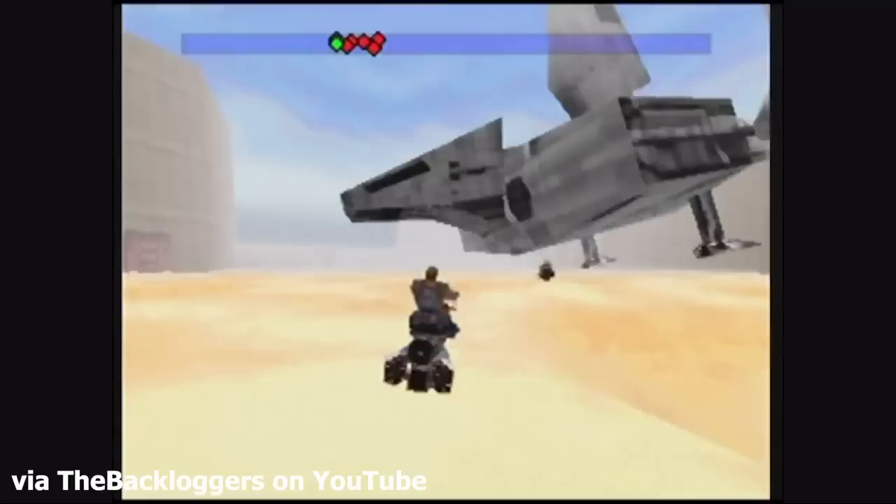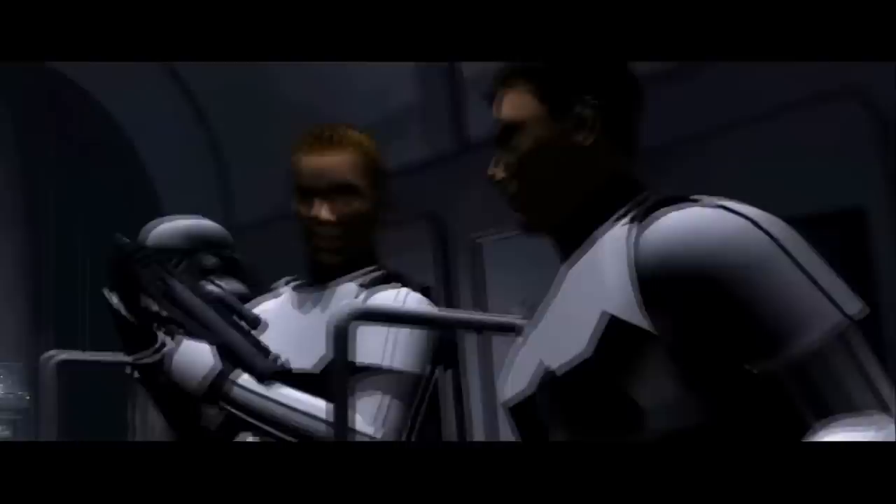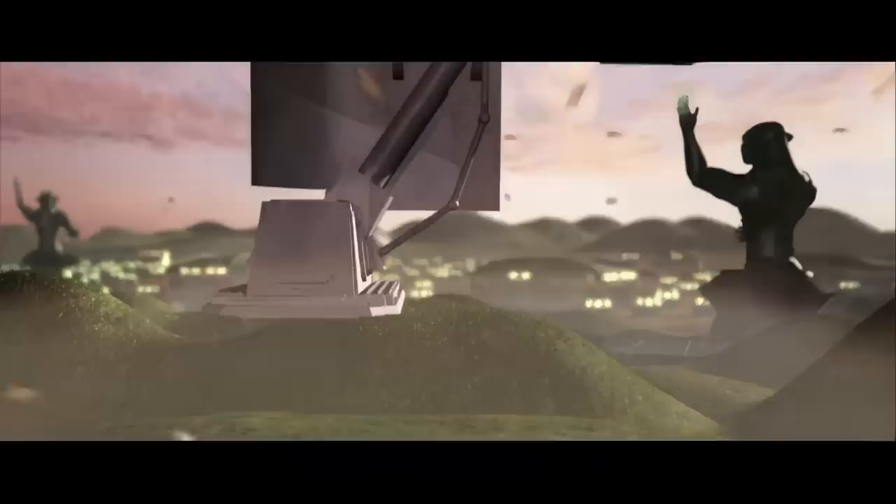After its introduction in Shadows of the Empire, the Sentinel was used pretty prominently in Star Wars Legends and has even found its way to the screen in shows like Star Wars Rebels in the new canon. If you watched my video ranking the shuttles of the Star Wars universe, you have a good base of understanding for what the Sentinel is. It's essentially a larger, beefed-up, more impressive version of the Lambda, which I ranked as the greatest shuttle in Star Wars history.